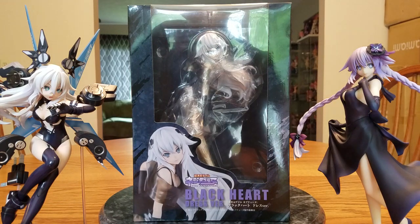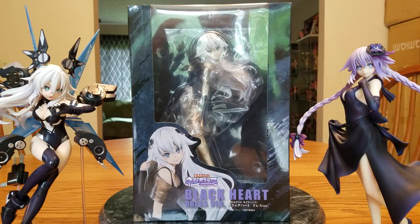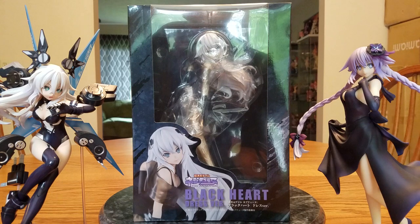Hello everybody, it's Murielde here once again, and welcome back to another figure unboxing. This is part of our May 2019 loot haul.